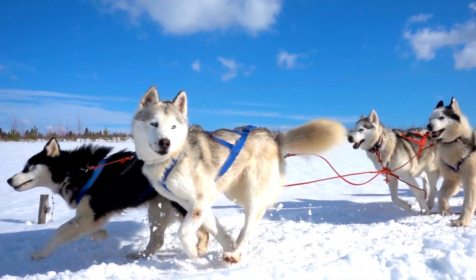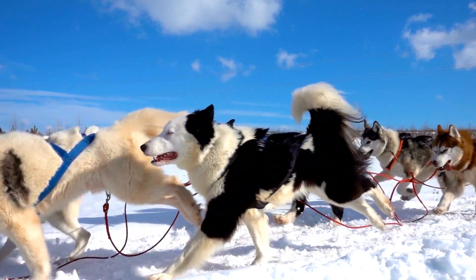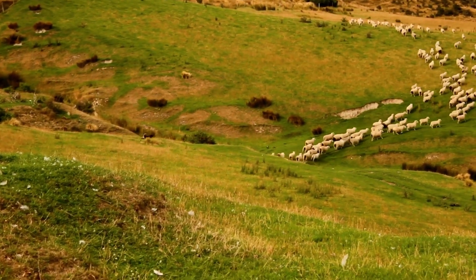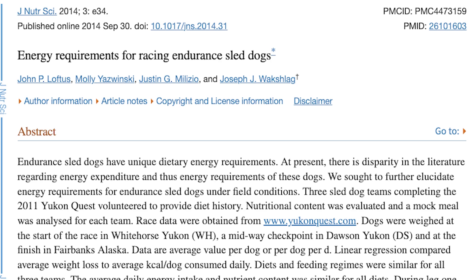This also applies to working dogs. Interestingly, working dogs like racing sled dogs have energy requirements that increase two to five-fold, and they perform best when they receive more than half of their calories from fat, according to a 2014 study from the Journal of Nutrition Science — which makes perfect sense because fat is a more stable and optimal burn.